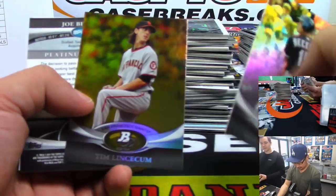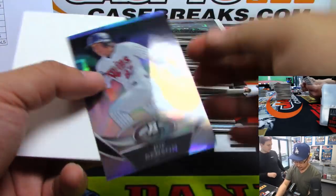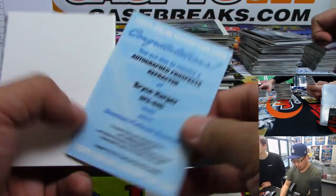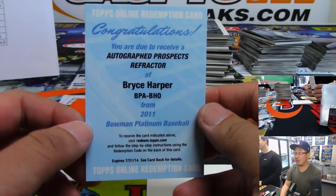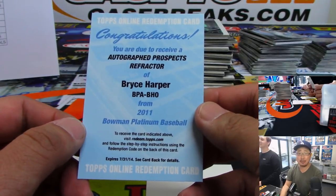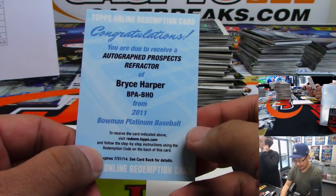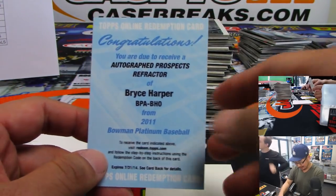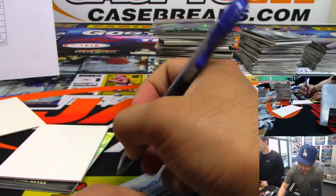This is 2011 Bowman Platinum. Bryce Harper — wow! Autograph Prospects Refractor Bryce Harper. Again, I know it's expired, but stuff like this you can probably badger Topps into getting you the actual card. Both Topps and Panini have over the last couple years been miles better about making sure this stuff is sorted out.